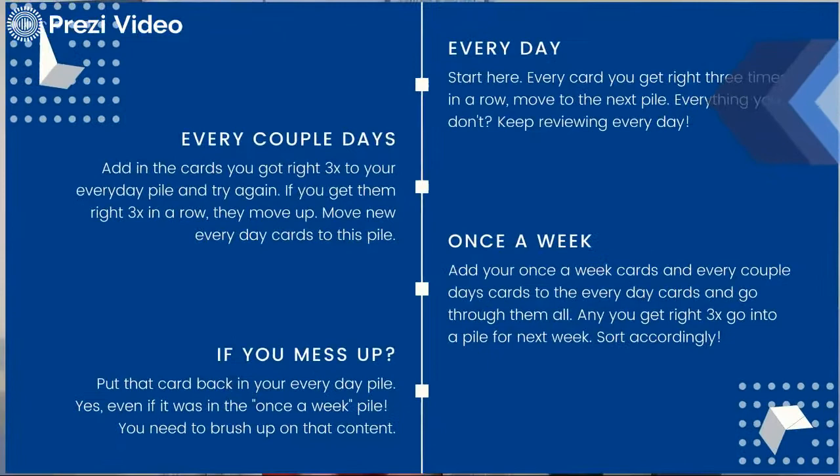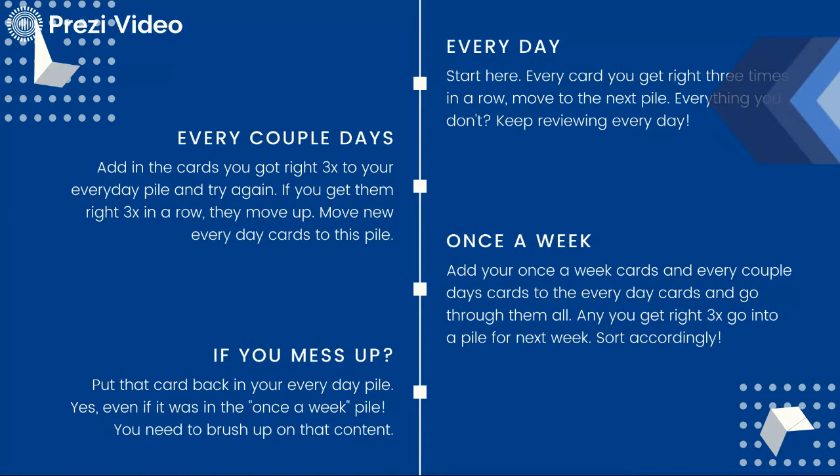So you want to have three different piles for your flashcards: an everyday pile, an every-other-day or every-couple-of-days pile, and a once-a-week pile. Starting on Monday, you go through your everyday pile three times. Any card you get right three times in a row moves to the next pile. You're going to ignore that next pile on Tuesday — just go through everything. On Wednesday, shuffle the every-couple-of-days pile back in and go through all those cards.